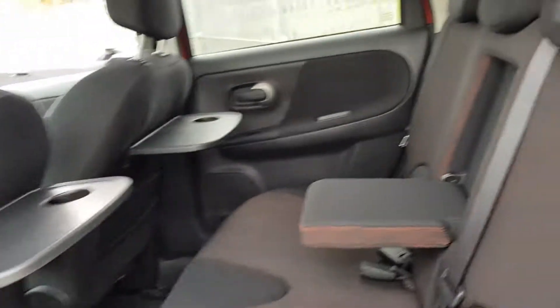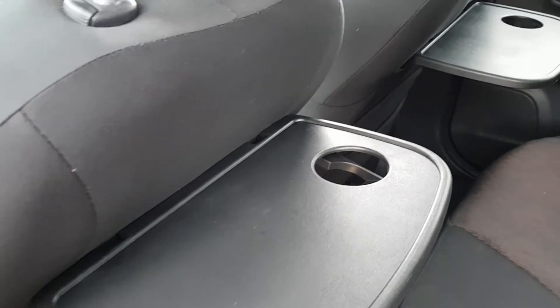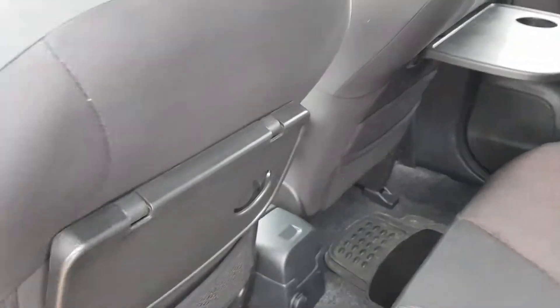You also have a central armrest, which is adjustable, as well as fold-away trays with food and cup holders.